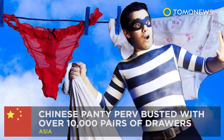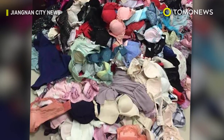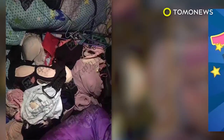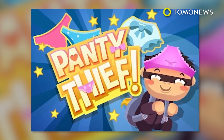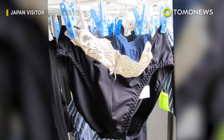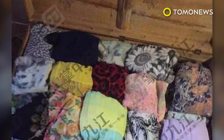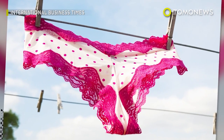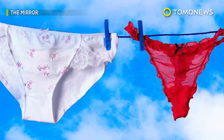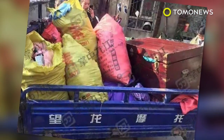Chinese panty perv busted with over 10,000 pairs of women's underwear. A particularly pervy panty pickpocket was busted by police and discovered to be hoarding over 10,000 pieces of women's underwear in his factory dorm in Zhuzhang, China. The man was caught when one of the victims spotted a pair of her own stolen drawers hanging from a balcony on a factory dormitory close to her residence. Police busted into the room and found 10 bags of women's unmentionables, in addition to boxes and cabinets filled to the brim with panties and bras. The suspect, named Shing, in his 40s, told police he'd amassed his collection over the past decade — apparently grabbing underwear and cuddling with them to help him fall asleep at night. Isn't that what Xanax is for?